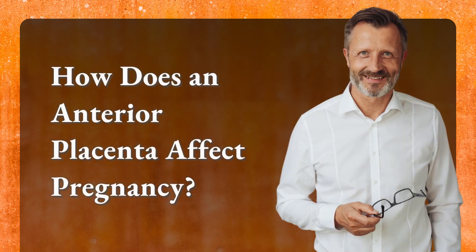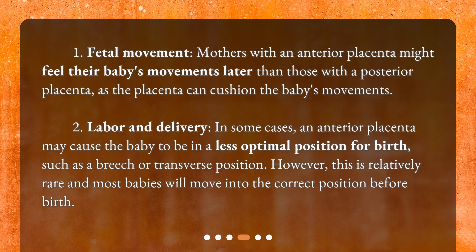How does an anterior placenta affect pregnancy? First, regarding fetal movement, mothers with an anterior placenta might feel their baby's movements later than those with a posterior placenta, as the placenta can cushion the baby's movements. Second, regarding labor and delivery, in some cases an anterior placenta may cause the baby to be in a less optimal position for birth, such as a breech or transverse position. However, this is relatively rare and most babies will move into the correct position before birth.